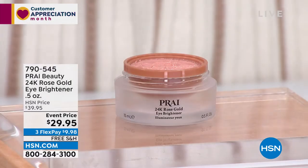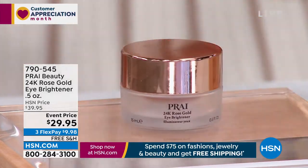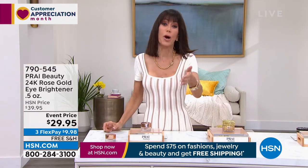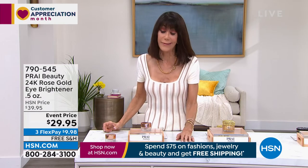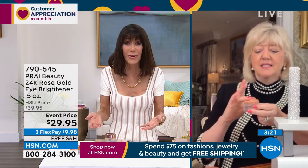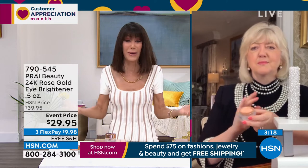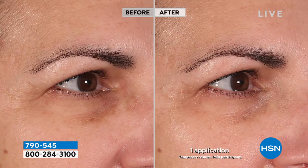Literally made with real rose gold — no one has seen this. This is a world launch today here at HSN, at $29.95. When you go to department stores and look at eye creams, you can easily spend hundreds of dollars. Having Kathy here, we understand what we're buying. This is a remarkable opportunity. On flex pay, it's $9.98 on any credit card to get it home and try it.